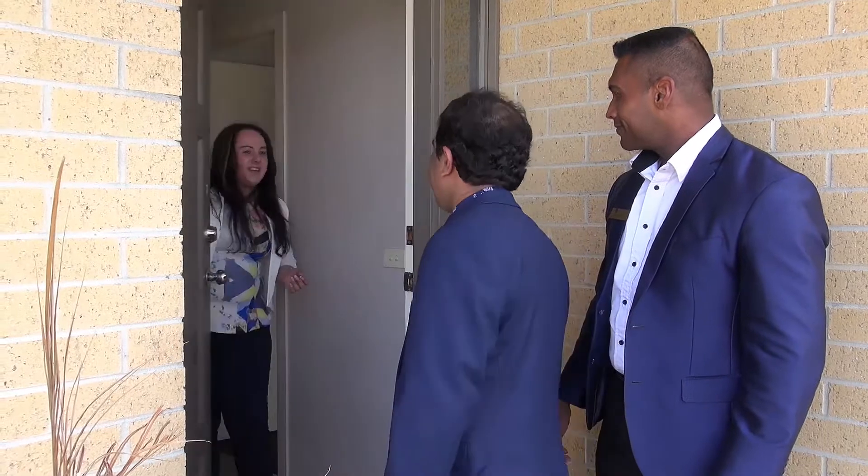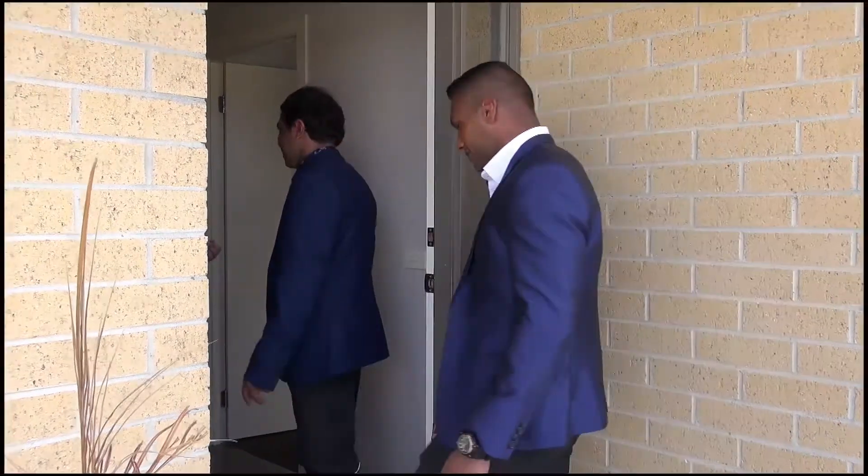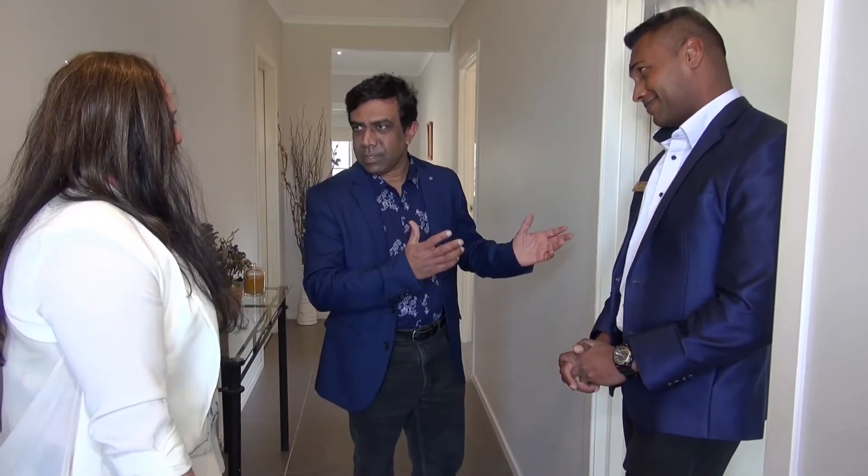Hello Jessica, how are you? Come inside gentlemen. Hi Jessica, I want you to take us through the house and show us the property. Sure, why don't we start with the main bedroom.